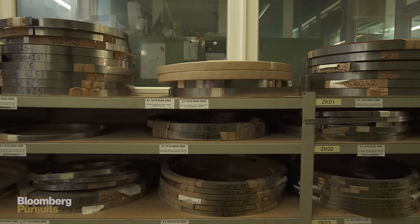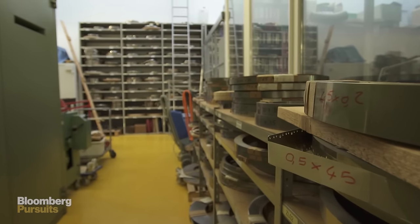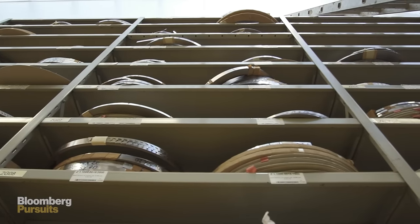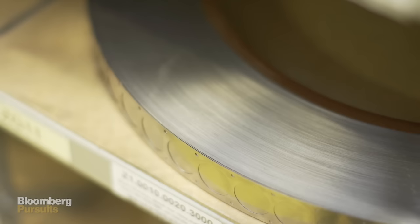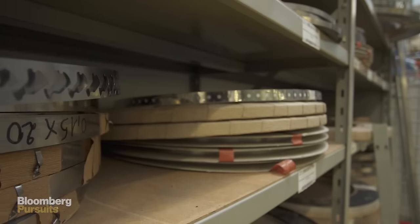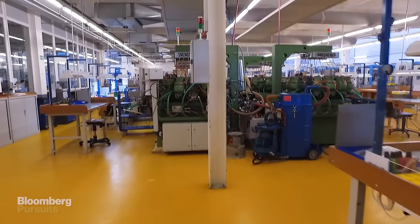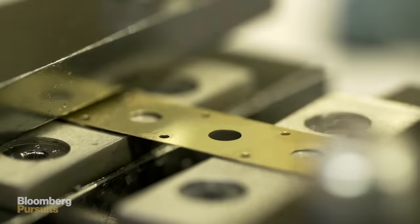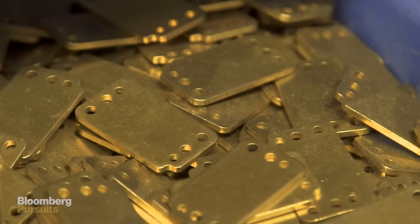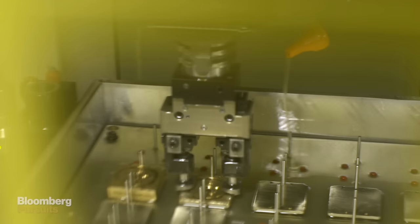The first thing you have to do is to order the right material, because we use a lot of different materials in a mechanical movement — going from brass over steel up to titanium or gold — and you need a specific material for every different part. Once you have the raw material, you start really making the components. We have different kinds of raw materials going to different workshops, depending on the part you want to make.